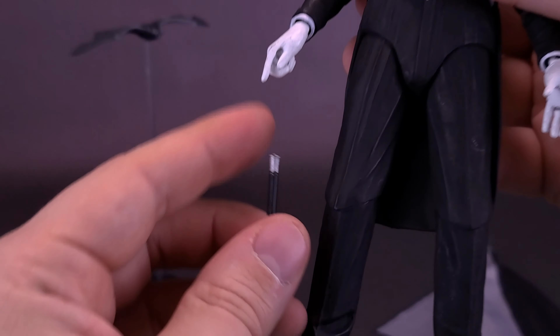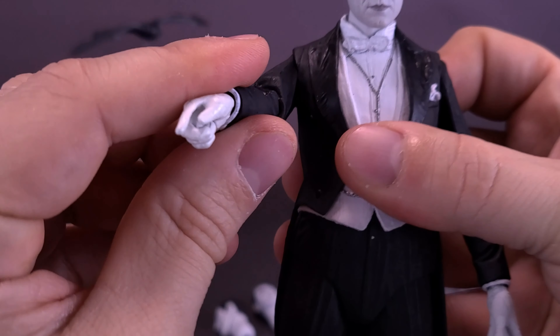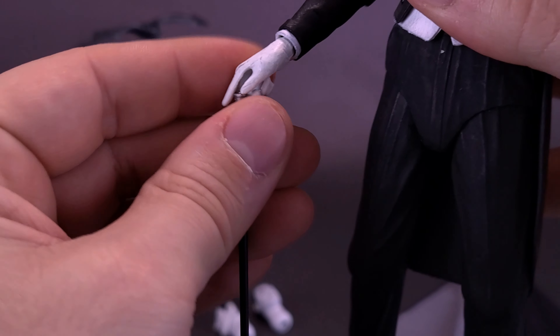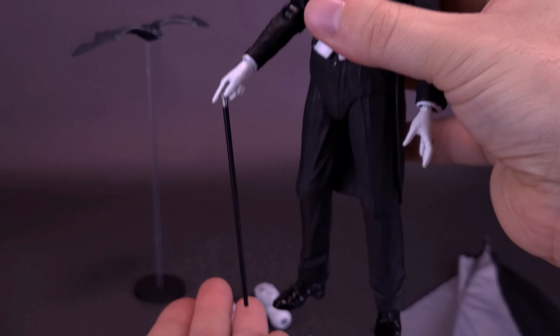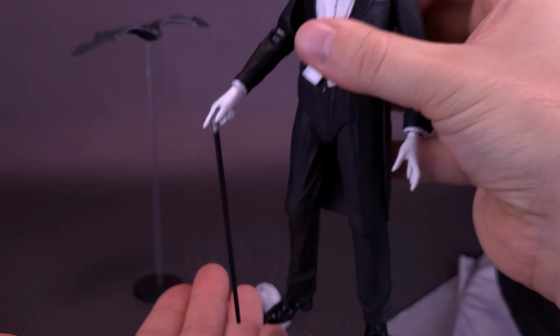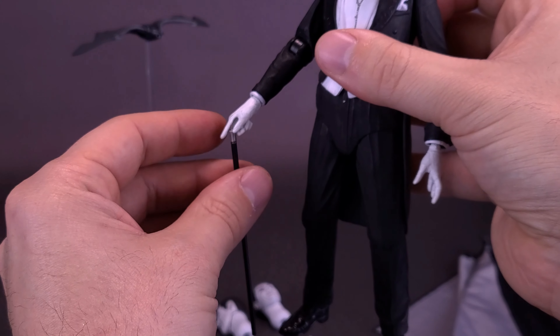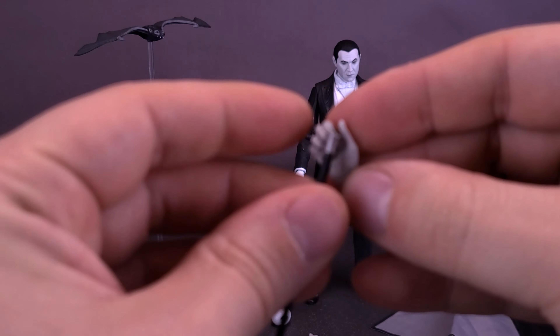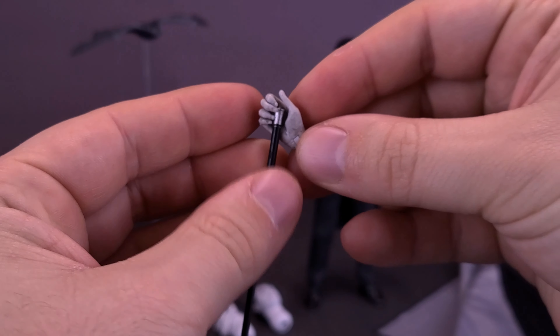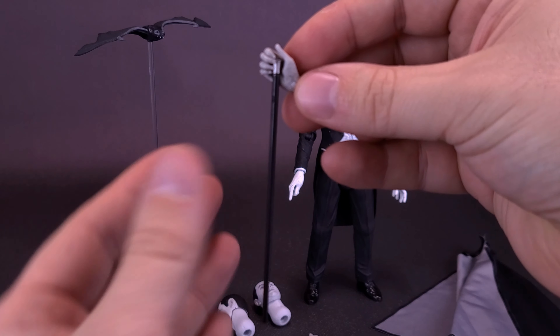The cane can be displayed in his existing hand — he has a hand that kind of looks like he's pointing, but if you have the hand down, the cane can rest just between his thumb and his pointer and it holds fine. There's also another hand available if you want to hold the cane a little higher up, so the figure can hold the cane that way as well. Just pop the hand off and swap it around.